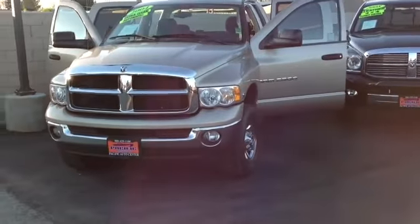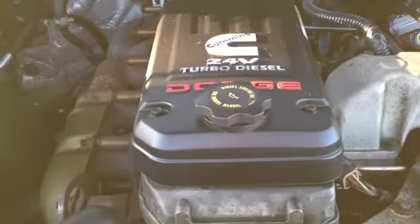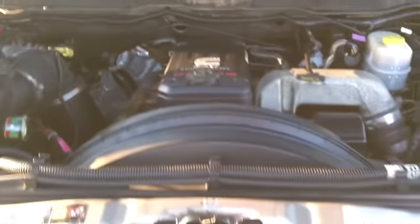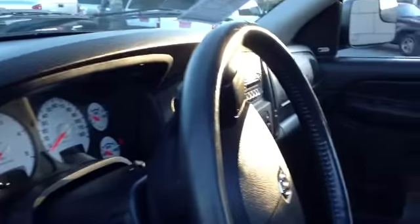We have more than just Dodge, but I know you had inquired on the Dodge. So we want you to come on in, take a look at the trucks we have and then take one home. So we invite you to come on out. Pacific Auto Center — we're located in Fontana. We're on Valley Boulevard.